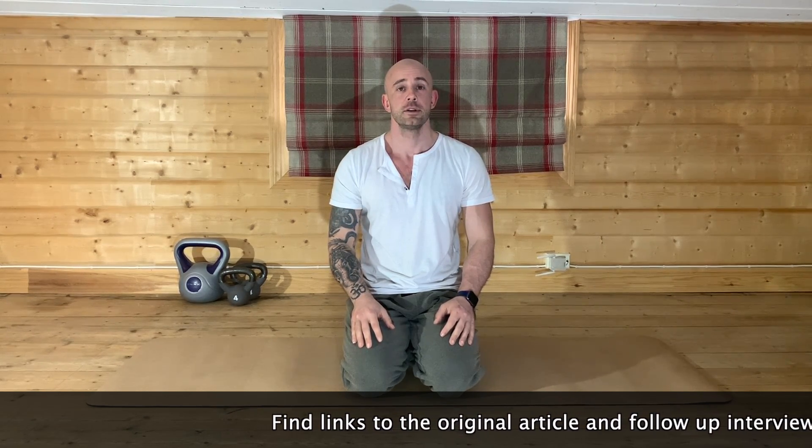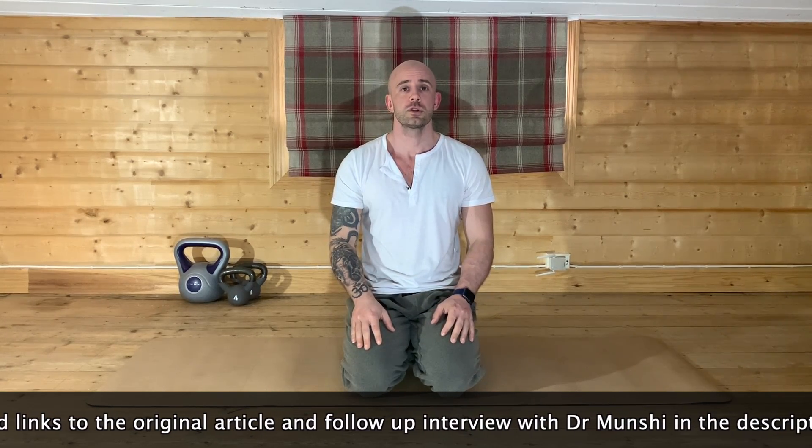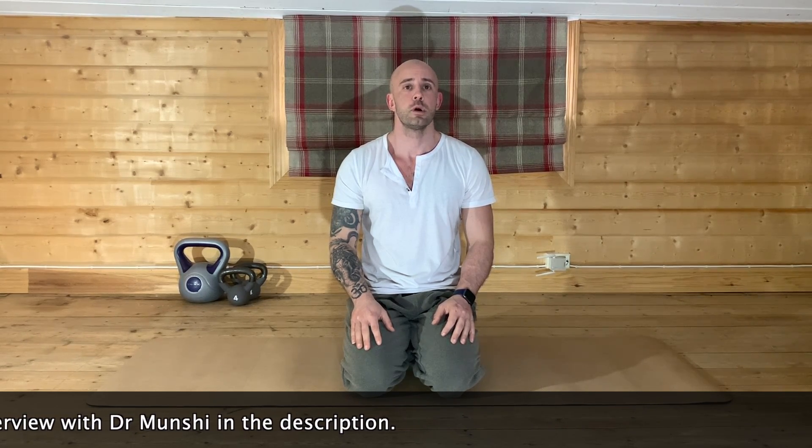I recently found an article describing a breathing method that is currently being used for COVID-19 patients in Britain, specifically those who are in intensive care. Dr. Munchie from Queen's Hospital in Rumford is the man who brought this forward. He basically helped his mother with this breathing technique who was suffering from COVID-19, and also more famously, JK Ray recovered from COVID-19 with the help of this breathing exercise.